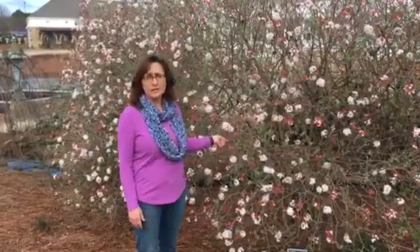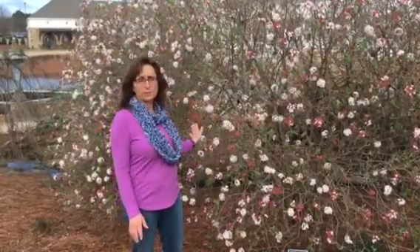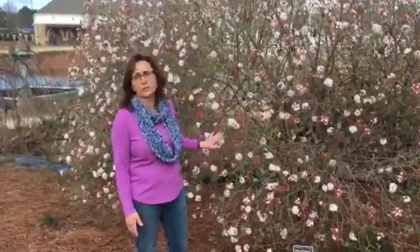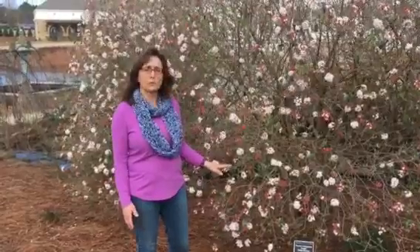This one prefers some sun — it can do in some part shade, but having full sun is actually why this one's flowering so well. It likes moist, loamy soil, so you want good drainage, but we actually have it next to a stream bed here, which is great for it, so it has pretty consistent watering.